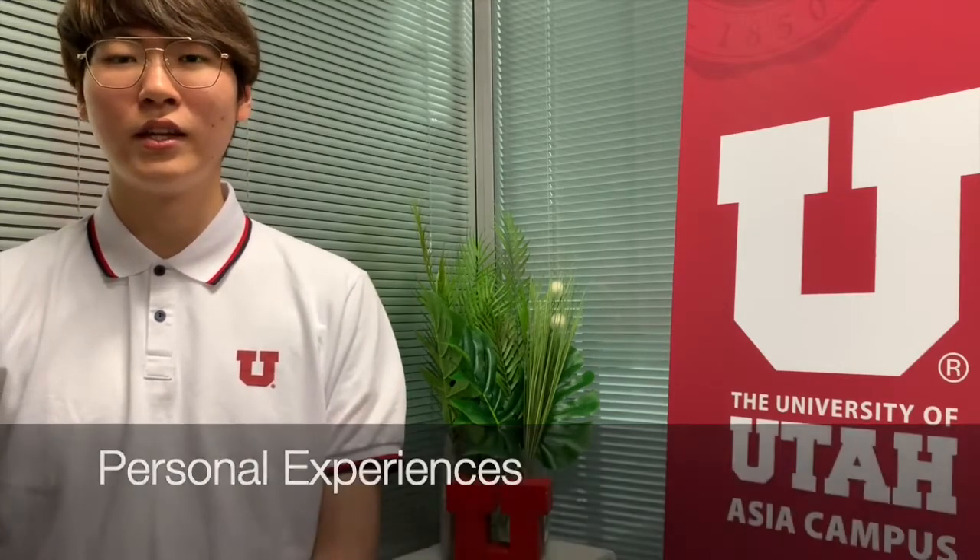As for Civil Engineering 1000, we visited the Louisville World Tower for our video project. It was a great experience to look at the structure from an engineering perspective.